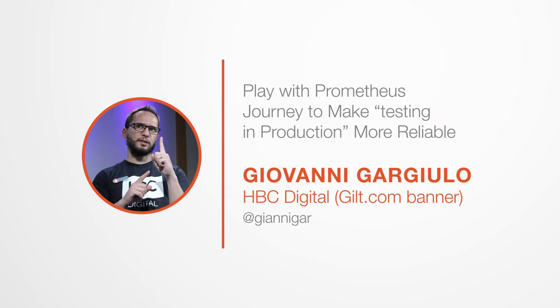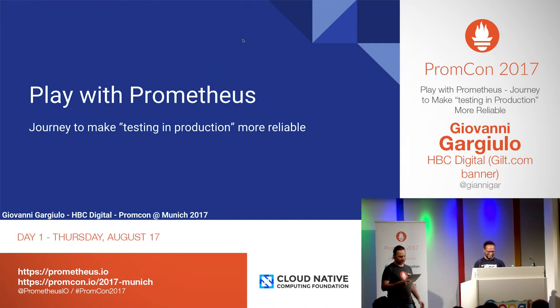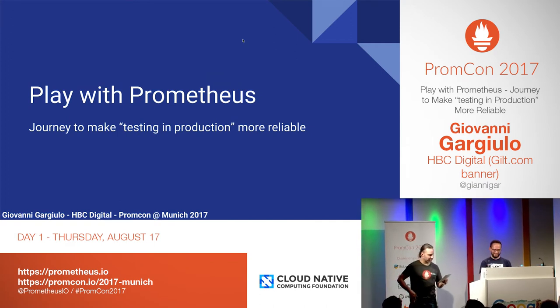And now, welcome Giovanni Gargiulo, who is going to talk about Play with Prometheus.